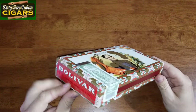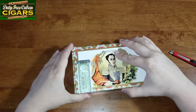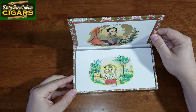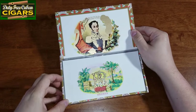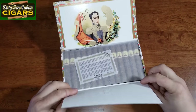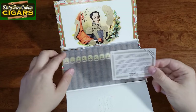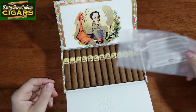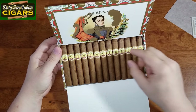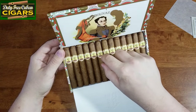Let's go ahead and look what's inside. Beautiful packaging by Bolivar — of course the note, which usually all the boxes have. Beautiful cigars — look at that! Beautiful. I can definitely smell them all the way from here.